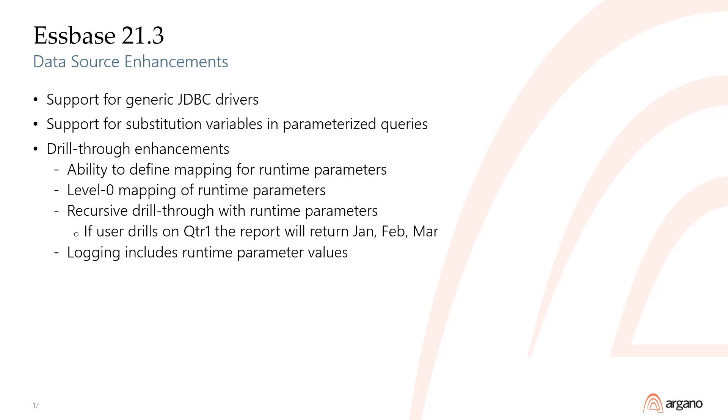Now, Oracle provides Bastion services as a no-additional-cost Oracle Cloud Agent. With added support of generic JDBC drivers, you now have the ability to connect to a wider variety and version of source databases. Data sources also now support specifying Espace substitution variables for query parameters.